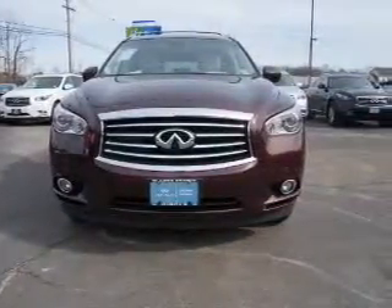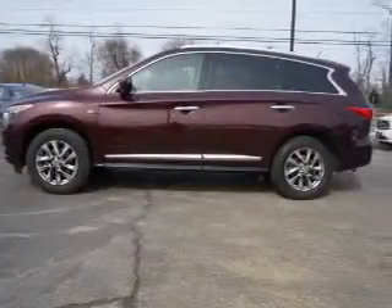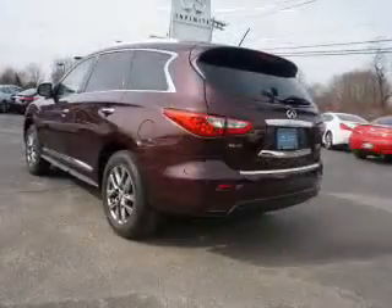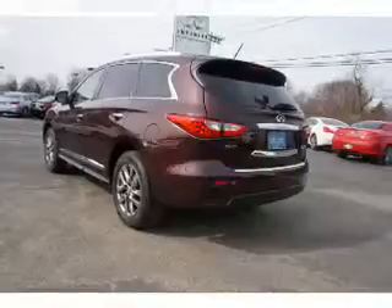With fewer than 30,000 miles, this vehicle has a long road ahead. The features include a power sunroof, a spoiler, an alarm system, power liftgate, independent suspension, traction control, and privacy glass.